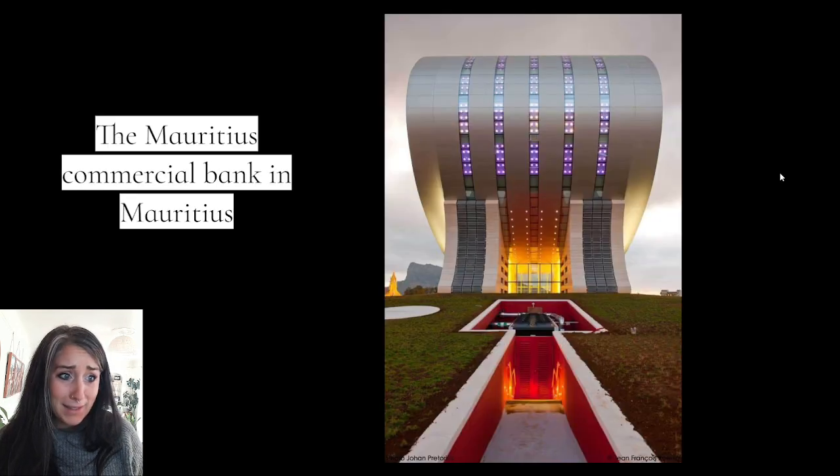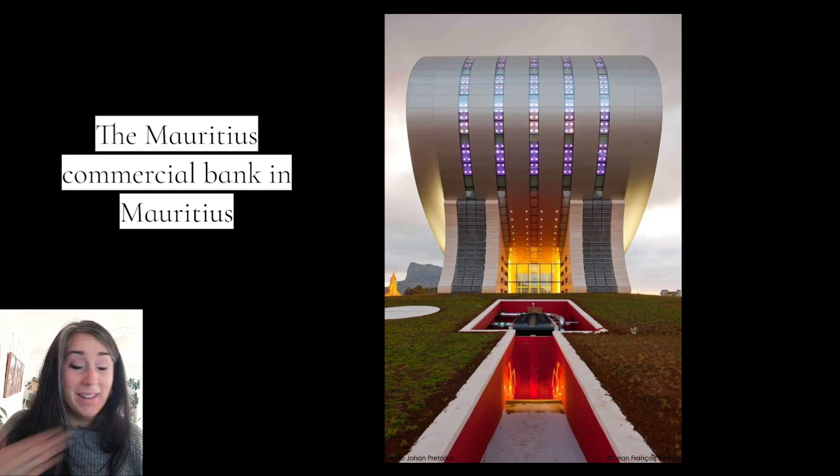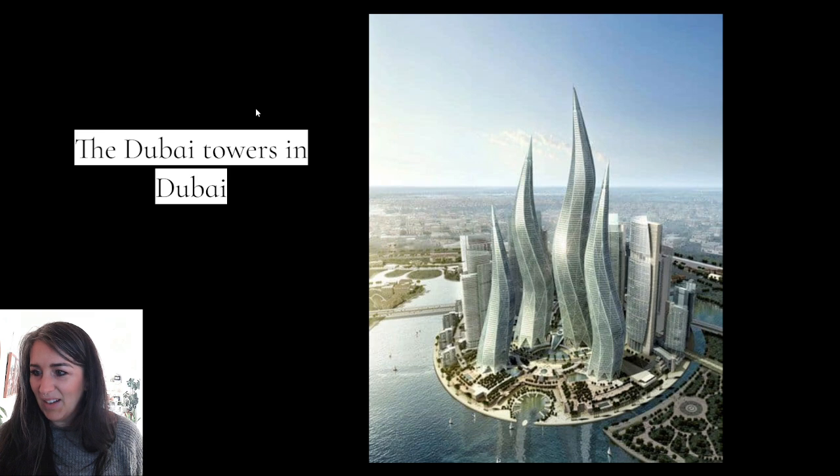This is a bank. My bank does not look like this — this almost looks like a spaceship meets dominoes meets an escalator. I don't know, but it's cool. Either way, I would love to go to my bank if it looked like this. The people at my bank are lovely, but it would be even cooler if it looked like this.